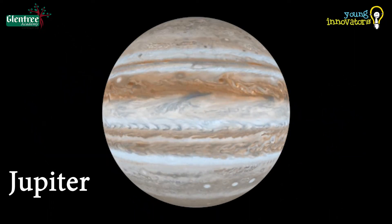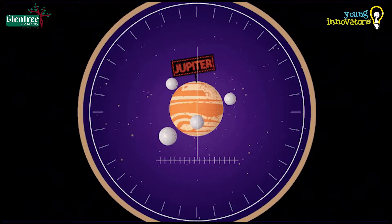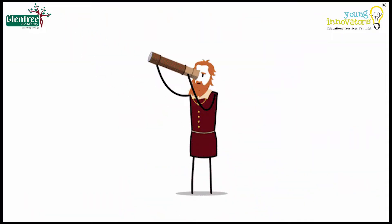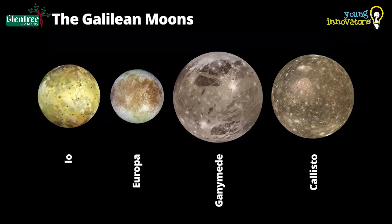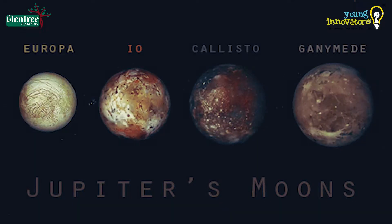Jupiter was the first planet to be observed through a telescope by Galileo Galilei. The first four moons were discovered by Galileo through his telescope: Io, Europa, Ganymede, and Callisto. Hence, they are called the Galilean moons.